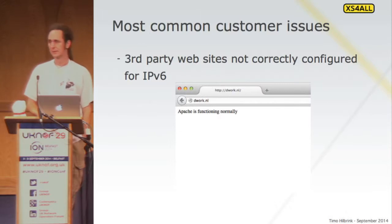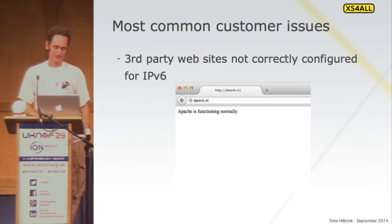We get a lot of these cases, and the message is always: it's only broken for our customers and not for anyone else in the Netherlands — which is right, because no one else does IPv6. So we're actually quite active in chasing after hosting providers and getting them to educate or assist their customers in configuring their web server.